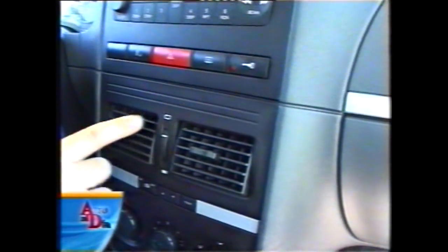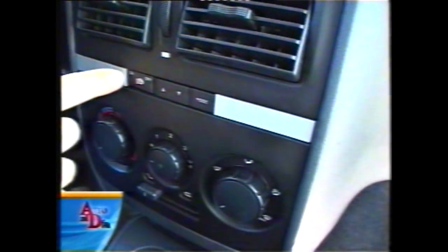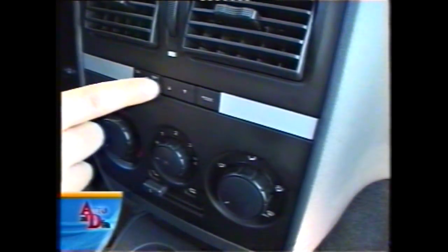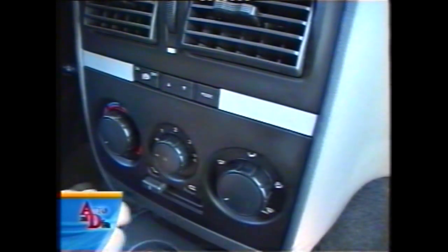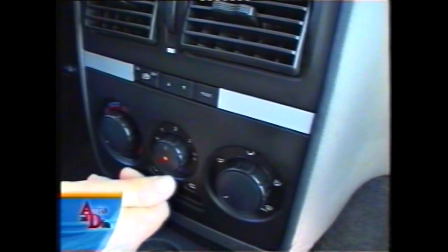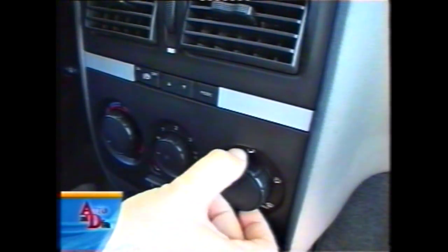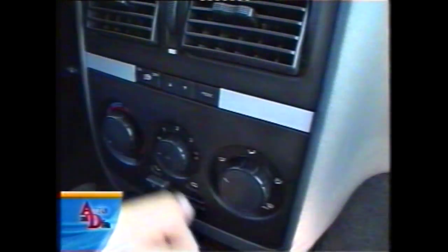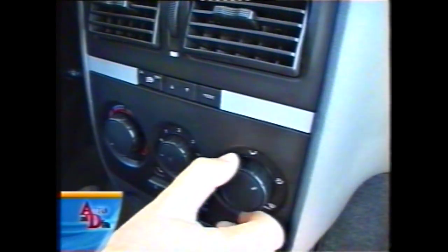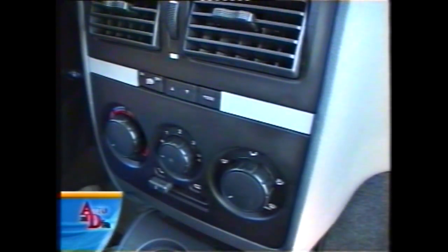Este es también el comando de las funciones opcionales del sistema My Car de Fiat, que ahora se mostrará. Aquí está el equipo de aire acondicionado convencional: por teclas giratorias, el aire se enciende o apaga desde este lugar, con la posibilidad de evitar enviar el aire a cualquier salida del auto, y por debajo la recirculación del mismo.